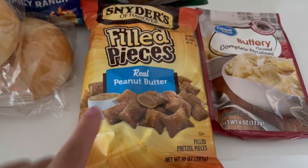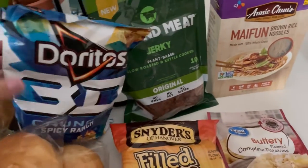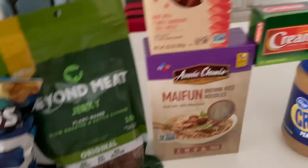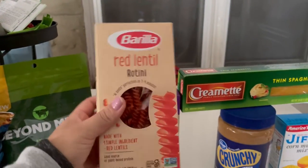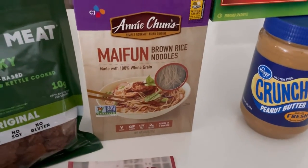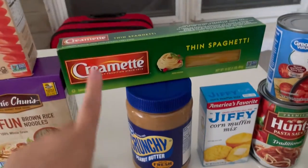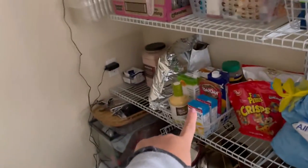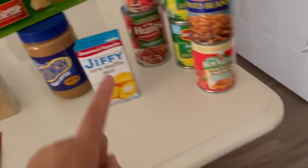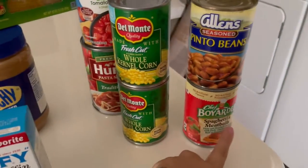We got these filled pretzel pieces with peanut butter — really good. Then we got the new Doritos 3D Spicy Ranch, which I'm excited to try. We also got Beyond Meat jerky. Then there's red lentil rotini pasta — not sure if we'll keep it, but we'll try it. They gave brown rice noodles too, and we already have one from a few weeks ago. They also gave spaghetti, a big container of crunchy peanut butter, a Jiffy corn mix — I'll probably give that one away since we already have two — diced tomatoes, pasta sauce, two cans of corn, pinto beans, and spaghetti and meatballs.